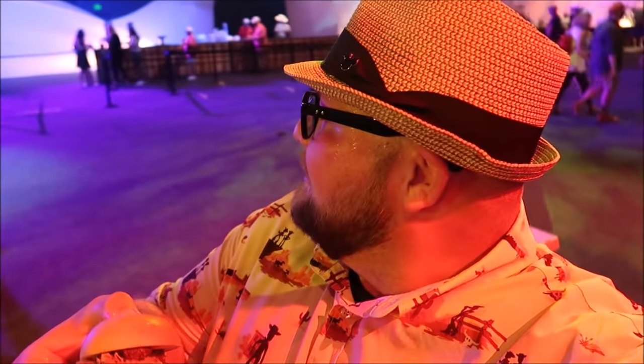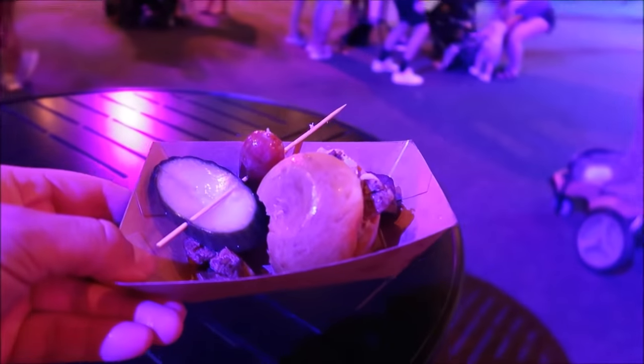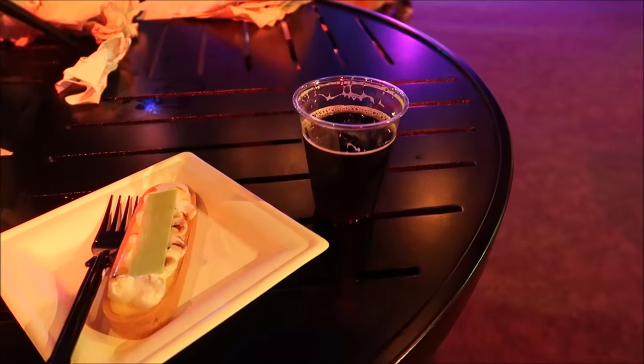Nothing like eating a brisket slider while listening to Twinkle Twinkle Little Star! That's it, folks — right there, favorite thing in the festival. The sausage, the brisket — this is just the perfect combination. Now Van Morrison, Moondance! We go from Twinkle Twinkle Little Star to Van Morrison. And now we have the maple stout — yeah, that's good, that's a stout!